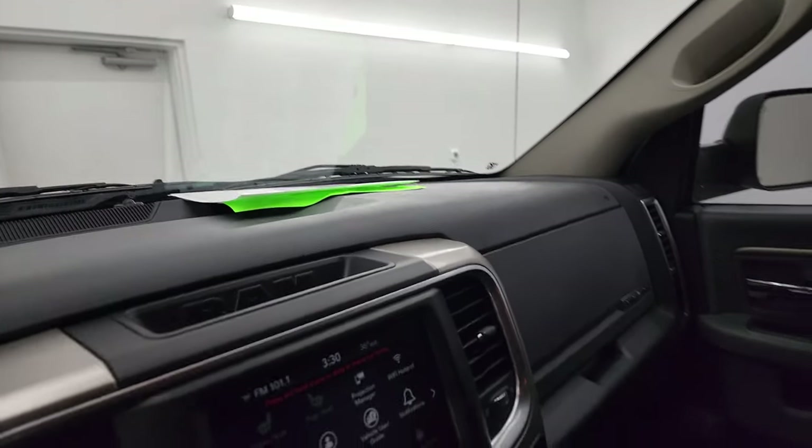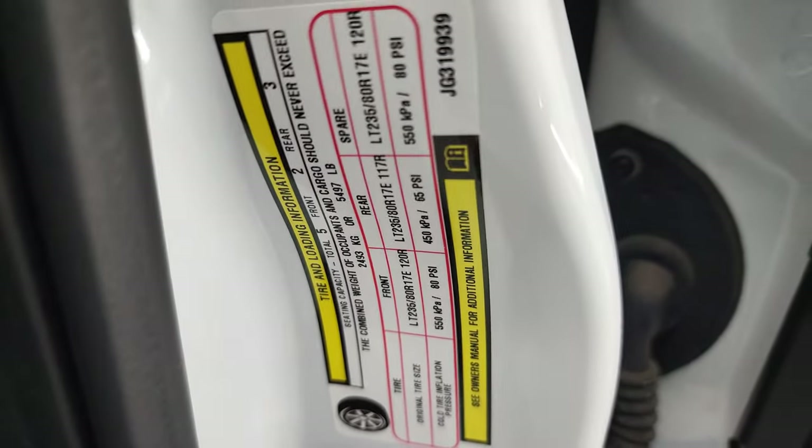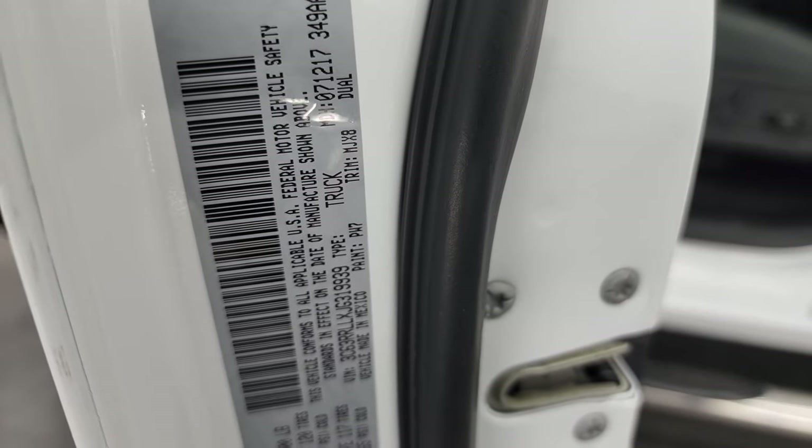I'll show you the tire and loading information sticker as well as the VIN sticker before we start it up. There is your tire and loading information sticker and the VIN sticker — everybody asks me to show these, so I hope it's helpful.